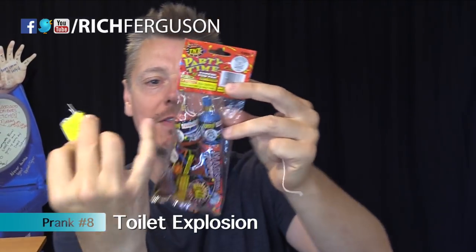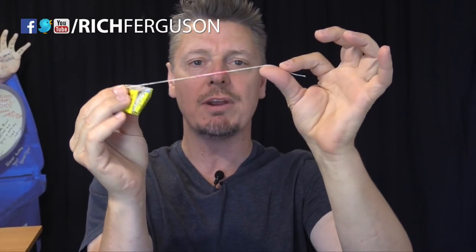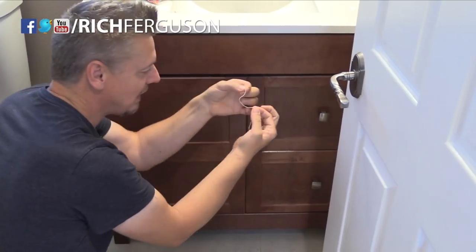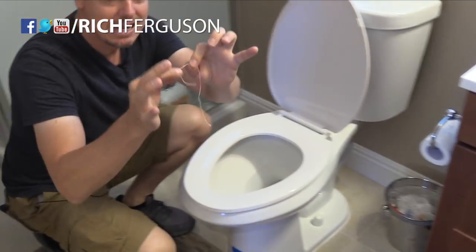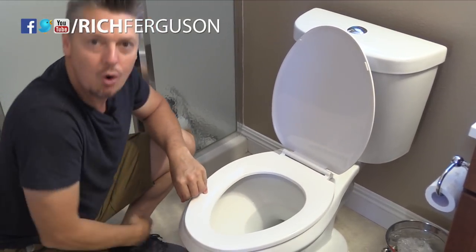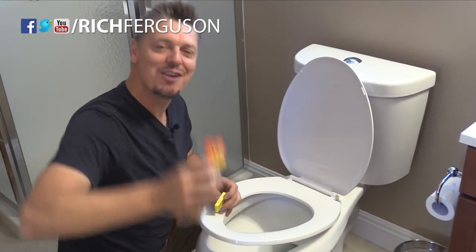Get yourself some poppers — the kind that have a string you have to pull. Inside this pack comes dozens of them: the kind with the popper between two strings, so when you pull both ends it explodes. You can add extra string for length and rig it so you tie one end around a drawer handle and tape the other inside, so when they open the drawer it pops. Or tie extra string and loop it onto the toilet seat, taping the other end below — so when they lift the toilet seat it goes off.